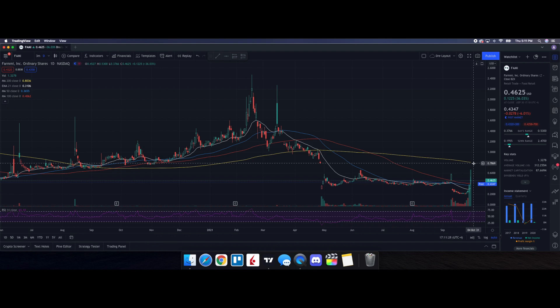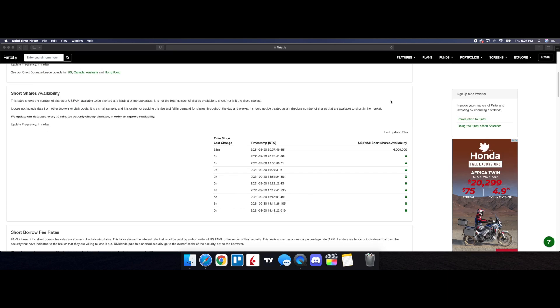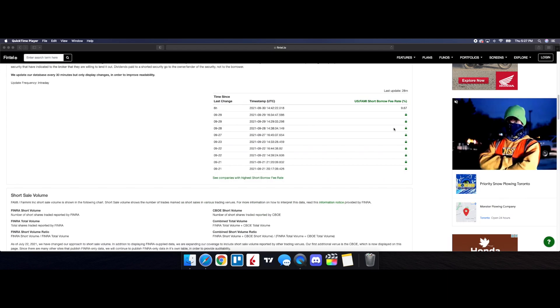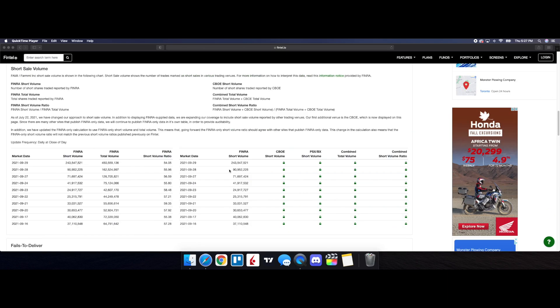Keep FARM on your radar — we talked about it on the daily morning watch list inside of the Discord. Let's see how it performs going into tomorrow. Now looking at the short interest information on Fintel: short shares availability stands at 4 million, updated 28 minutes ago, and the short borrow fee rate is at 9.67 percent. The short volume ratio history shows the close of the 27th at 56.59, the 28th at 55.96.